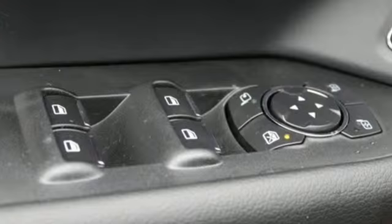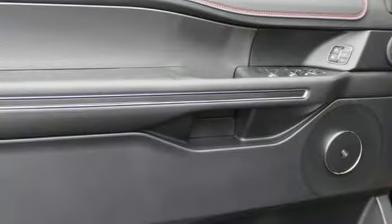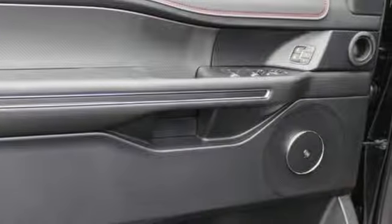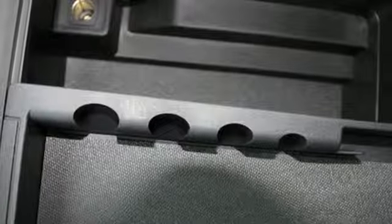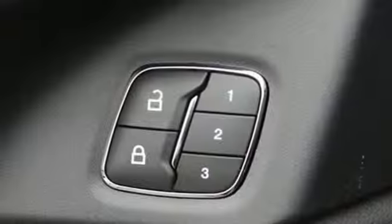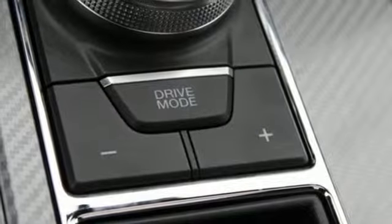Engine auto stop-start feature. Heated and ventilated leather bucket seats. Bluetooth streaming audio. Auto-dimming rear view mirror. Dual zone climate control. Power heated mirrors. Voice activation. Hands-free lift gate. Doors and push button start proximity key. And automatic transmission.